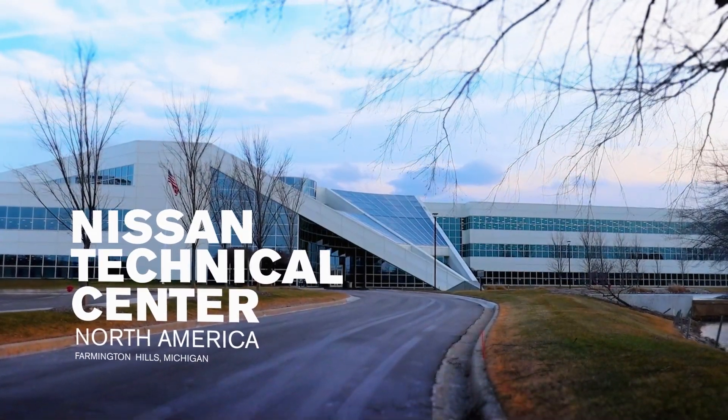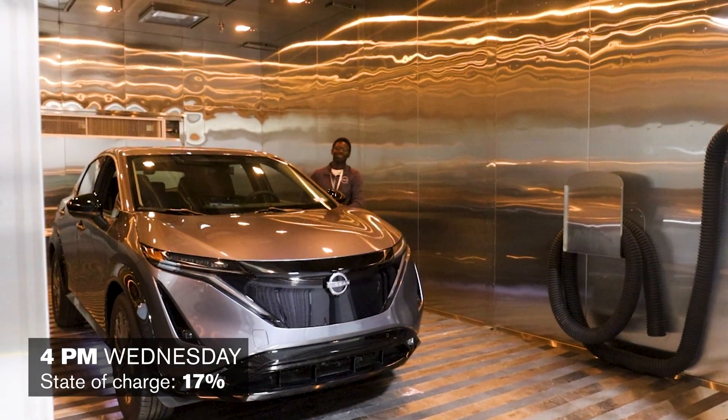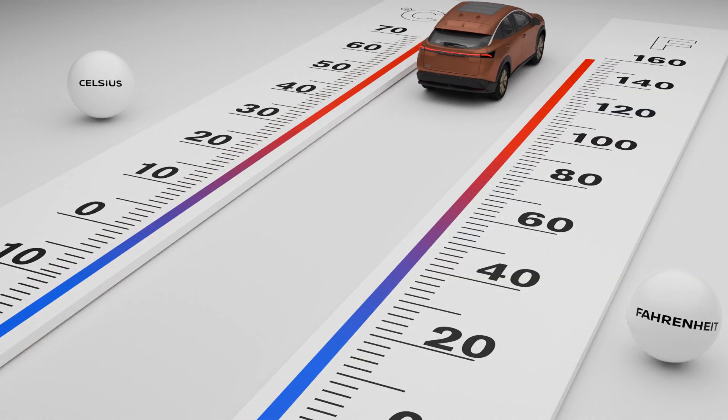We're about to perform some cold chamber tests to see what really happens to the battery and vehicle performance in extreme cold conditions. Today we're going to put this Nissan RA in the chamber at minus 20°C, and what we want to do is make sure that when you put a vehicle out in the cold, the starting state of charge is the same as the ending state of charge. We have to test for a number of different environments — our vehicles go all over the globe, so they can face temperatures from minus 20°C all the way up to 60–70°C.